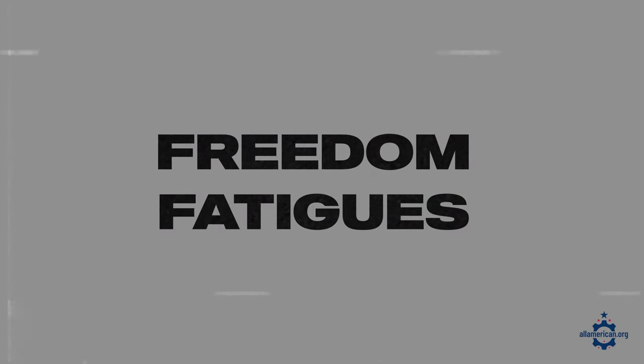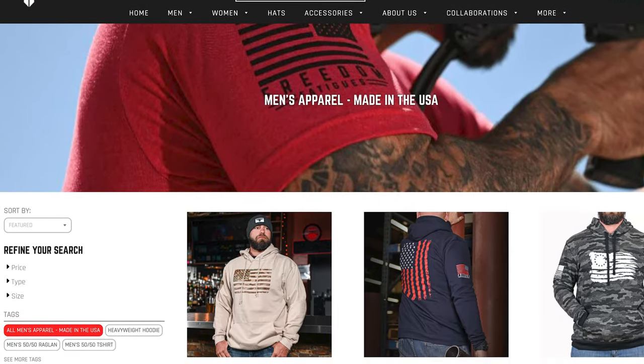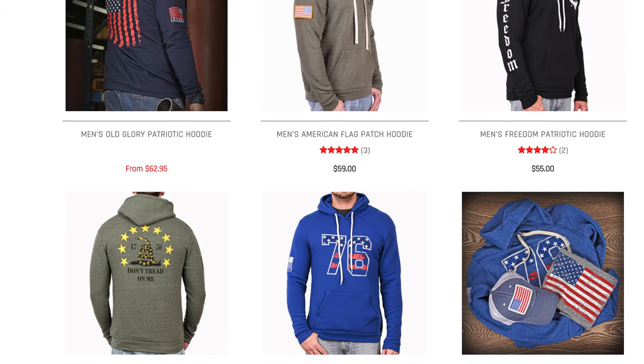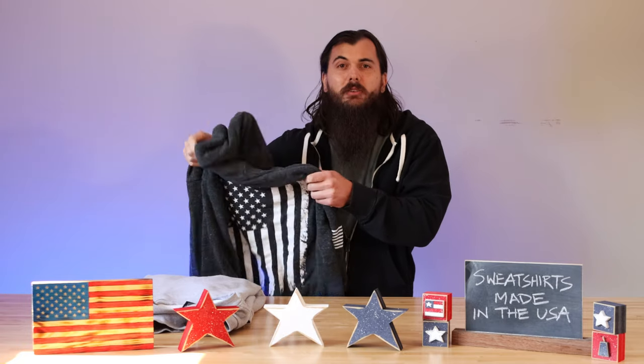Next up is Freedom Fatigues. Freedom Fatigues is a small family-owned business out of Michigan, and they're making some great patriotic sweatshirts. I actually have one of their sweatshirts here that is a staple in my closet — super comfortable and looks great. They have a lot of design options for men and women, so make sure to give them a look.